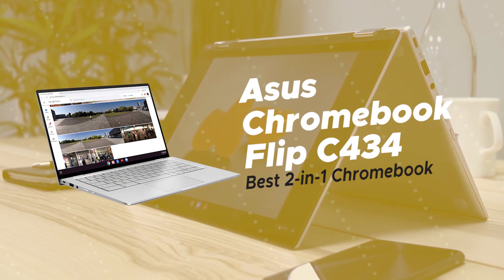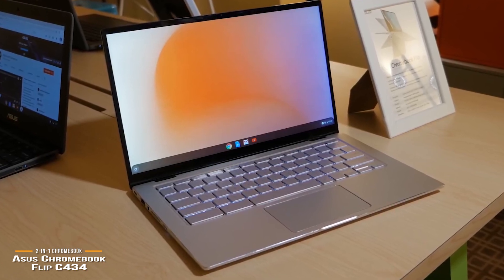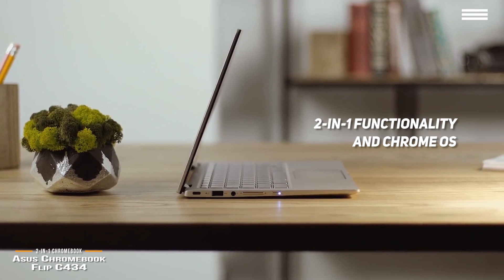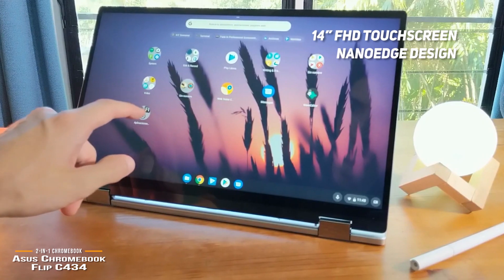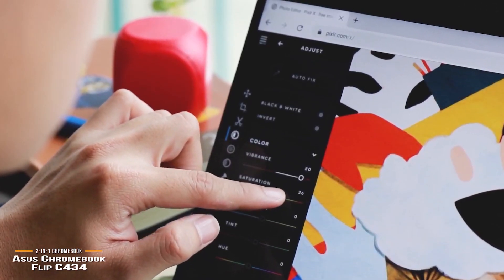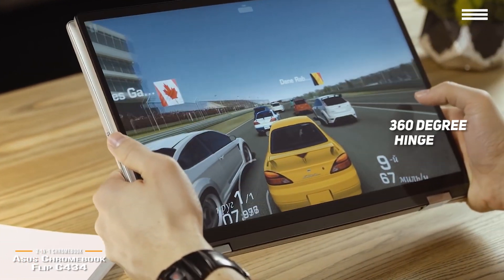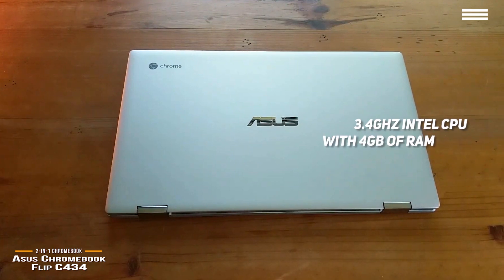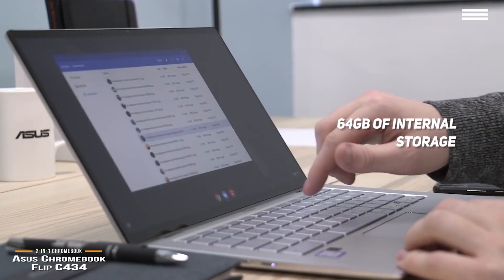Up next is the ASUS Chromebook Flip C434, our choice for the best 2-in-1 Chromebook. Not all Chromebooks are created equally, and 2-in-1s even less so. The ASUS Chromebook Flip C434 blends beautiful design with 2-in-1 functionality and the convenience of Chrome OS, making it excellent for students at a price tag under $500. The 14-inch Full HD touchscreen features a nano-edged design that vastly reduces bezel sizes for an almost edge-to-edge viewing experience, compartmentalizing a 14-inch display into a 13-inch laptop body. The display produces amazing color accuracy right out of the box with no need for calibration. It runs on a 3.4GHz Intel CPU with 4GB of RAM and 64GB of internal storage.